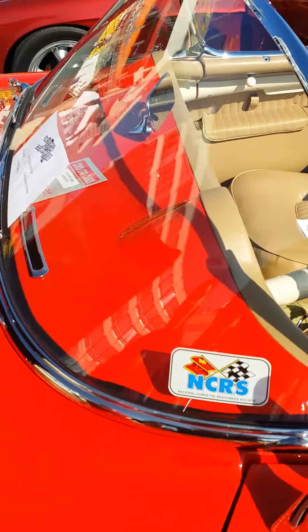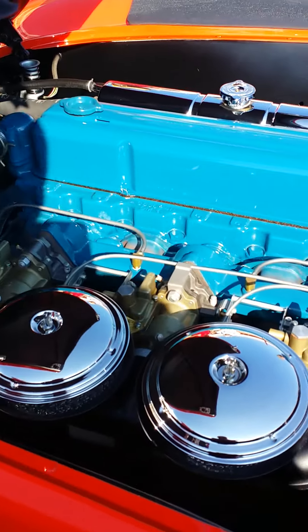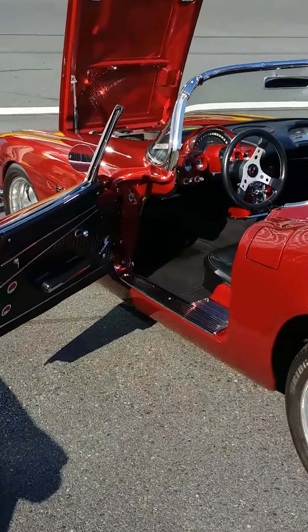Charlotte Motor Speedway fall 2014 show auction and cars for sale. There's a Corvette inline six — not sure of the year. It's one of seven 1955 Corvettes — see that?